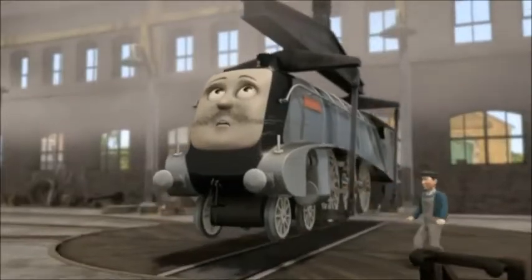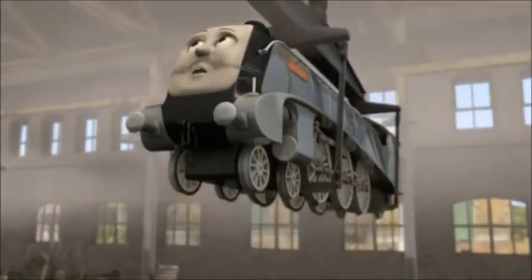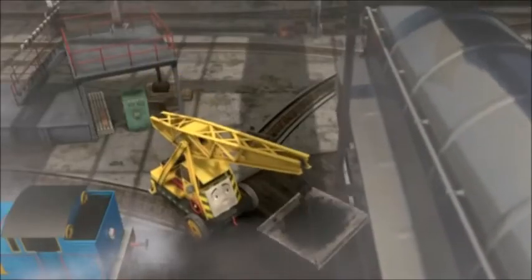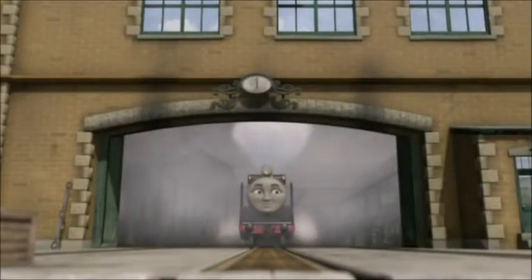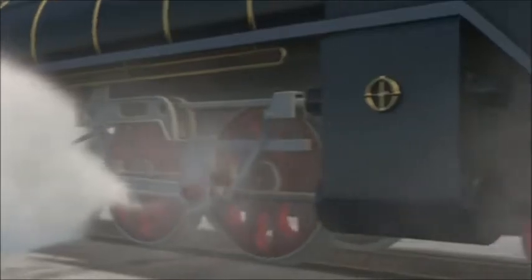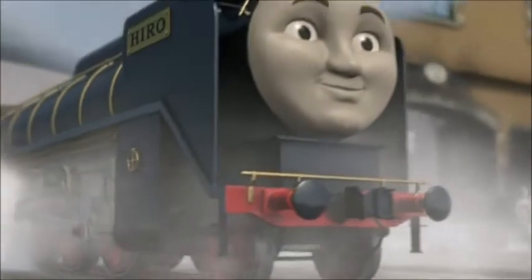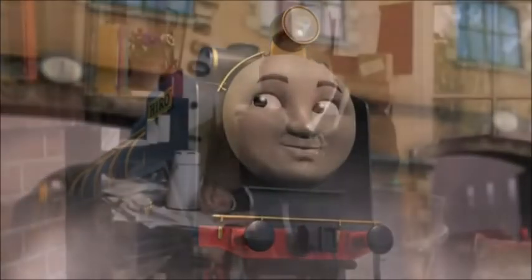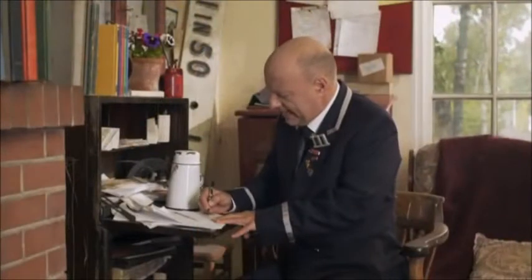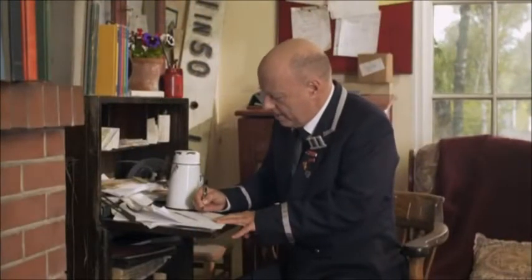They also have a special gantry crane for lifting engines up to work underneath them. Engines are very heavy. Every engine leaves the Steamworks looking shiny and new, and ready to be really useful again. And that's why the Steamworks is so important. Yours sincerely, Mr. Perkins.